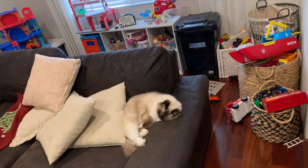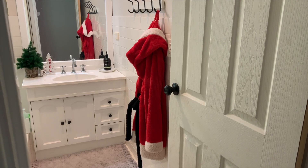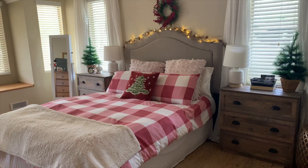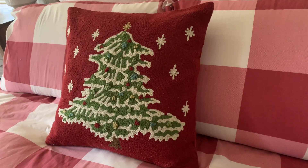Just in case you're wondering if my kids actually do live here, this is the reality! In the kids' bathroom I've just hung my Santa robe and put a little Christmas tree in there as well. In our room I've kept it quite simple and just added some lights to our headboard and then a few touches here and there.